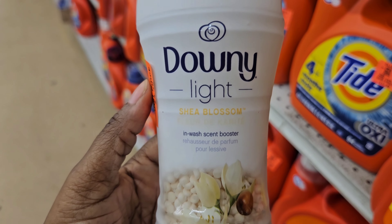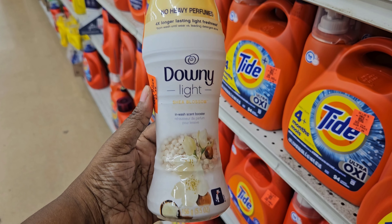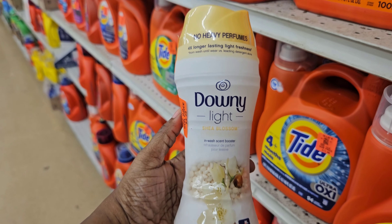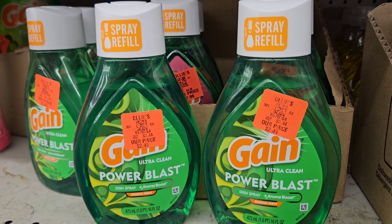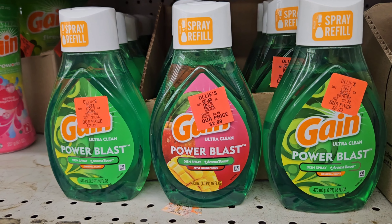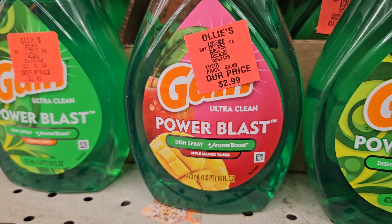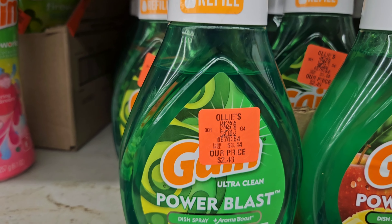Here's the Downy Light Shade Blossom scent boosters — I like that bottle, it's really pretty, and this one is $3.49. We have some Gain Power Blast refillables for $2.49, and here's the ultra clean for $2.99 — the other one is just the original at $2.49.